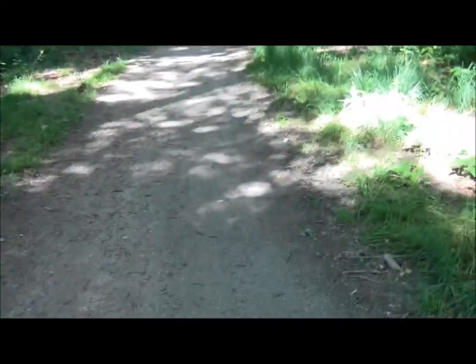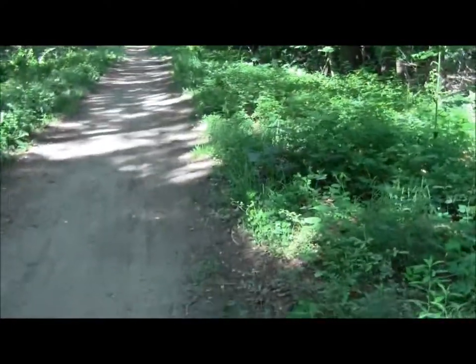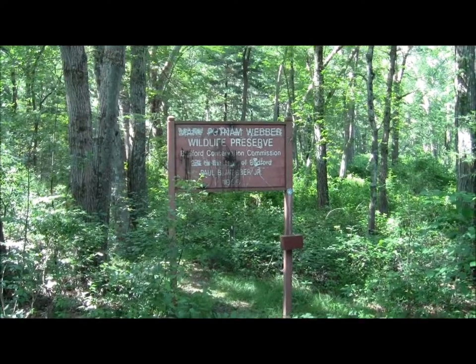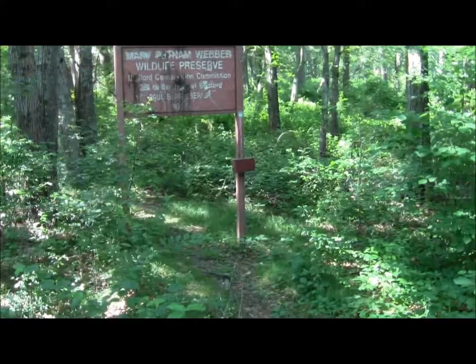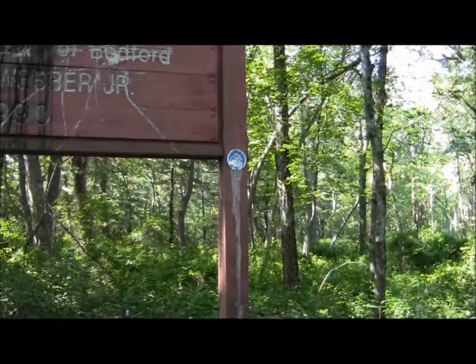A little rusty something. I was right — it's the Mary Putnam Weber Reserve. It looks like the kids have slapped it up. I'll have to take a look. Bedford likes those little blue blazes; they're kind of charming.